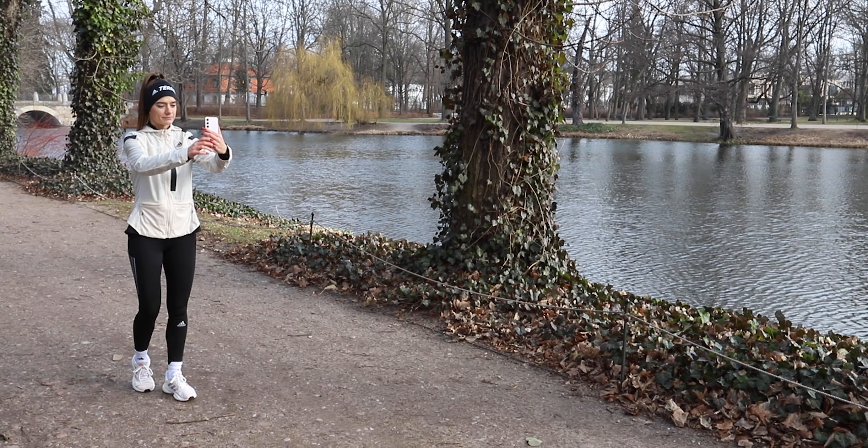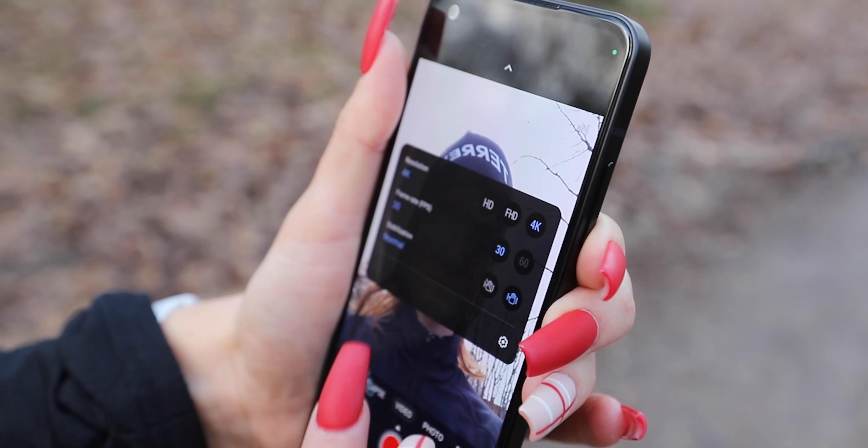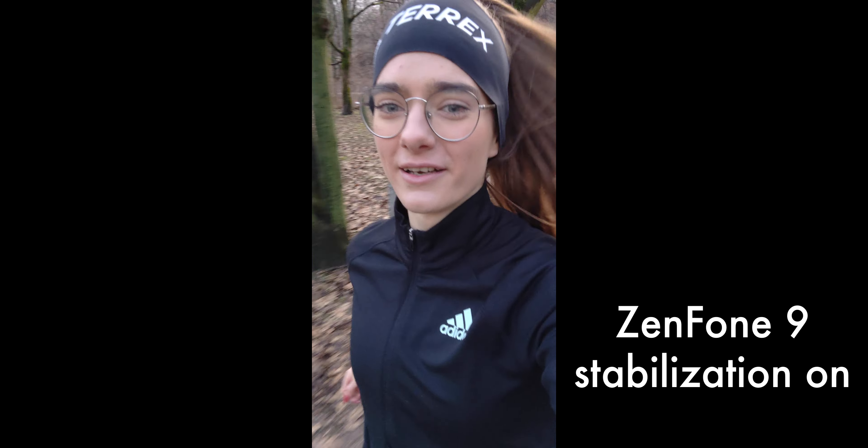Selfie cams — obviously, while running. Not me, I'm just sitting here and watching, like you. But some people love to run and film themselves while doing it. The Zenfone 9 is not a phone for runners. As I've learned a day later, you can turn the stabilization of the selfie cam on and it works. The outcome isn't perfect, but it's better than without the stabilization. And the Zenfone is the cheapest of the bunch — that's something worth keeping in mind while looking at this comparison.